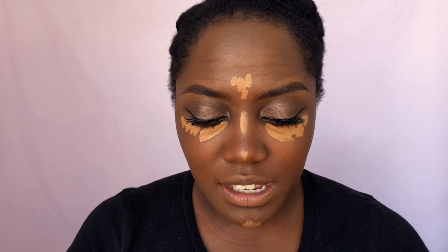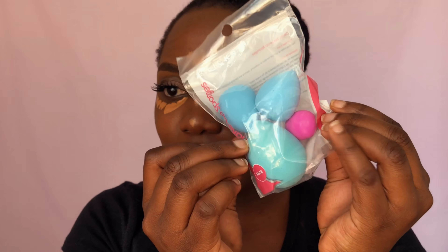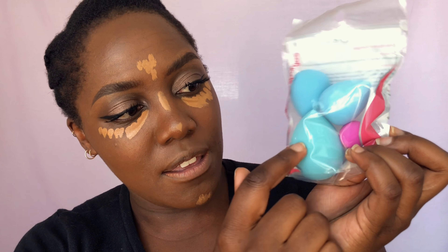Next, put on some mascara and falsies if you want them. If you'd like a detailed falsie tutorial or a winged liner tutorial, let me know in the comments below and I'll be sure to do that video.